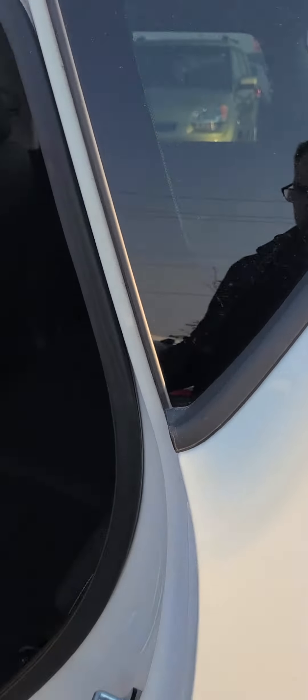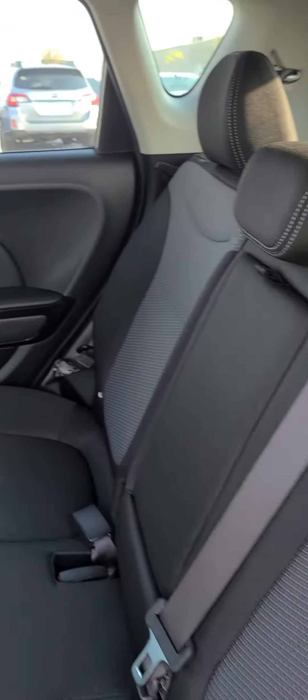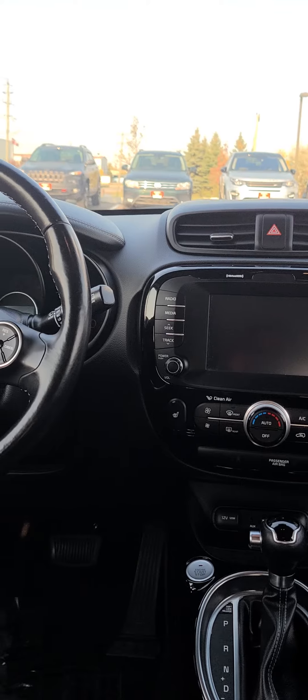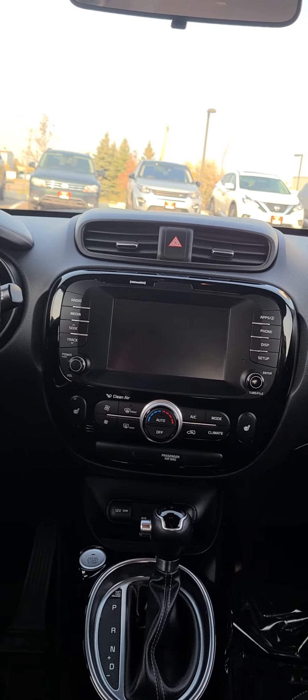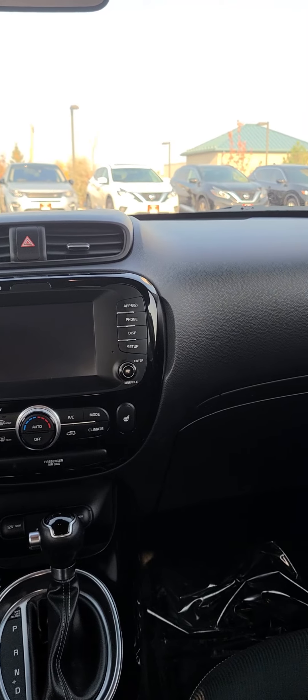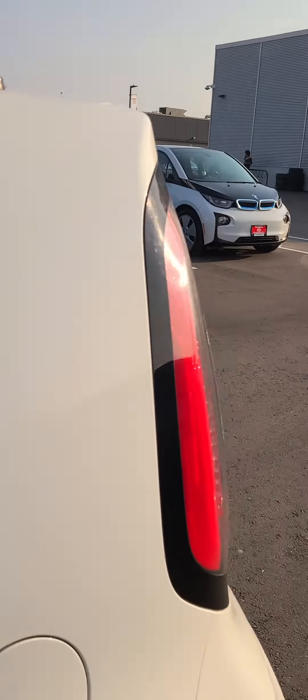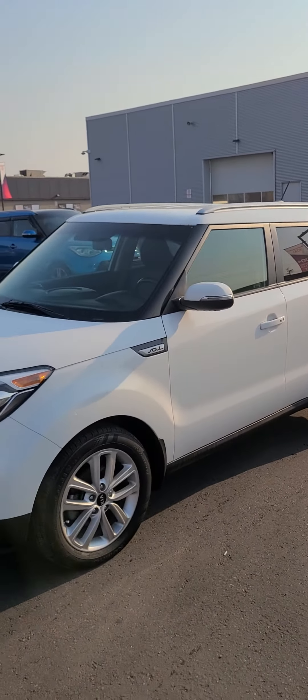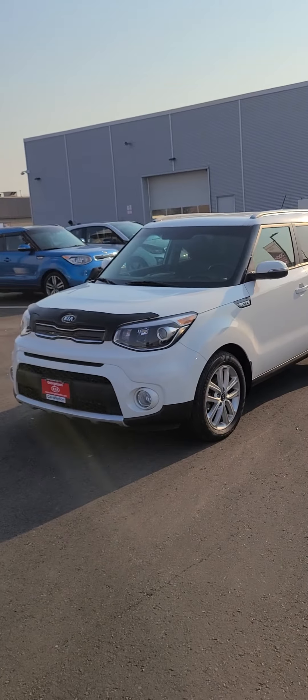The cloth seats in the backseat here don't even look like they were actually sat in. Being the EX Plus, we do have the heated seats, heated steering wheel, mood lighting, Bluetooth capability, along with Apple and Android CarPlay. Very well-kept vehicle, as I mentioned, with 58,000 kilometers on it — just a very well-kept Kia Soul.